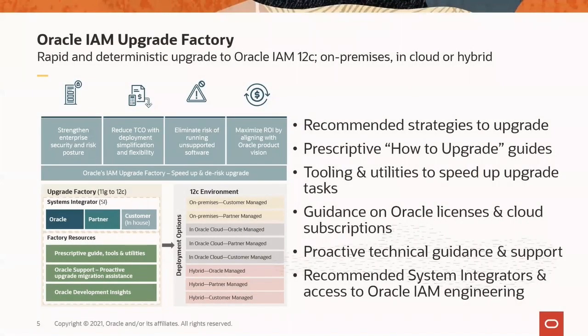Derek, thank you very much for sharing the story and for Delivery Centric's invaluable partnership in driving customer success with Oracle products and solutions, especially in the APAC region. I hope today's session was helpful and you are encouraged to learn more about how you can upgrade your Oracle Identity and Access solution deterministically. Oracle and our partners are here to help you accelerate your modernization and upgrade journey with Oracle IAM Upgrade Factory.